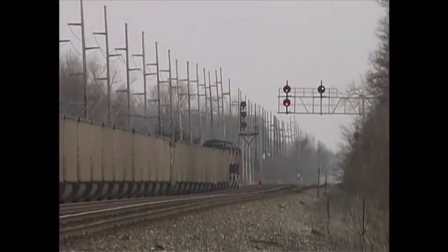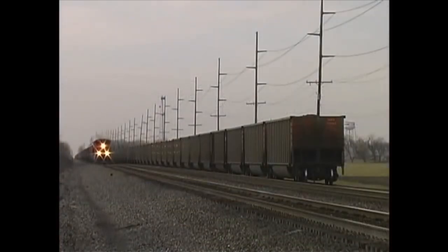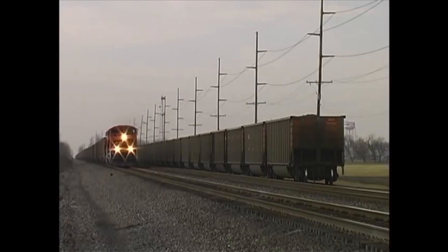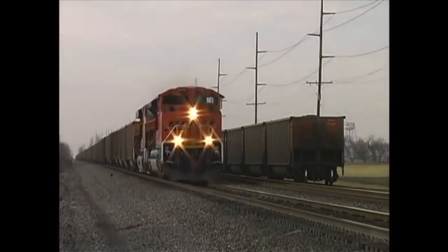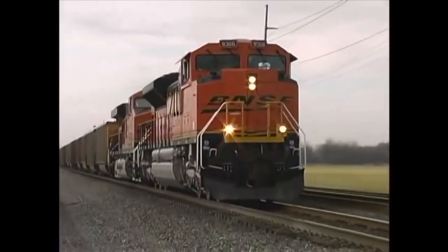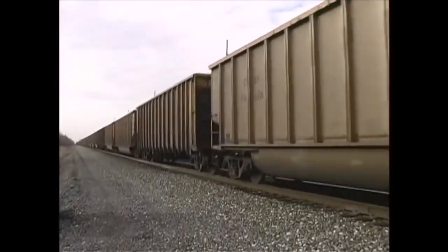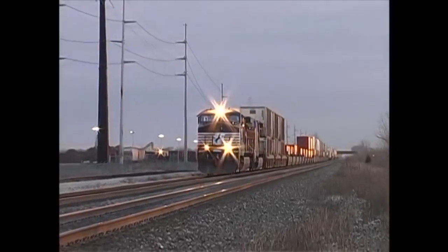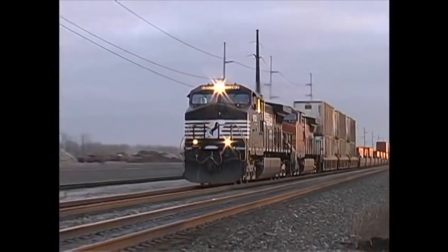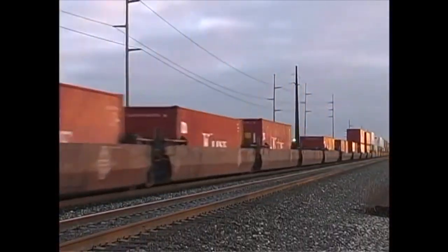CP304 on the east side of Swanton, Ohio is home to another passing siding and another convenient location to park those Detroit Edison coal trains. We're now leaving the hustle and bustle of the Toledo metro area, so you can look forward to faster trains and more farmland. Our first train here is Z-80.